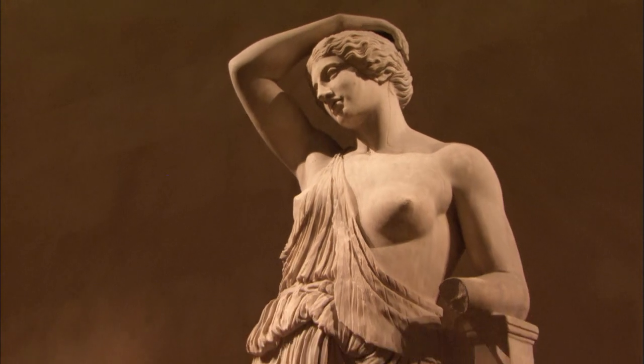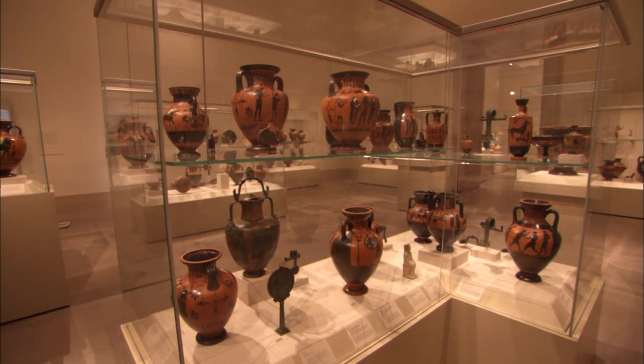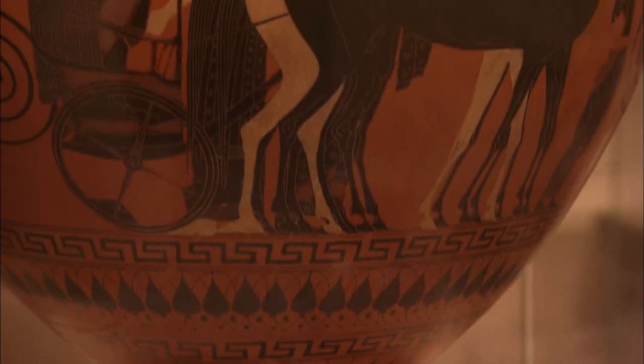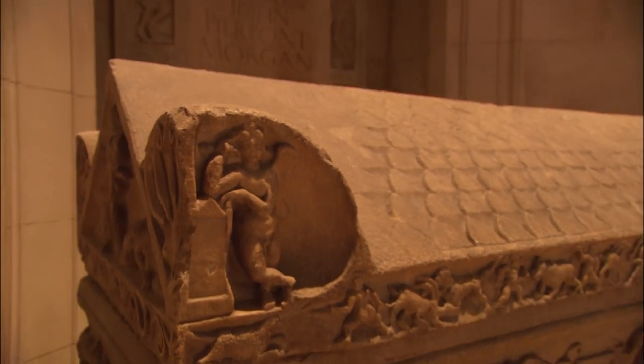In the 130 plus years of our history, the mission — the chartered bylaws of the museum — has scarcely changed. It remains to acquire, to preserve, to publish, and to make accessible the great art of the world.